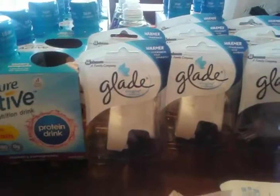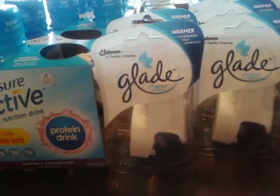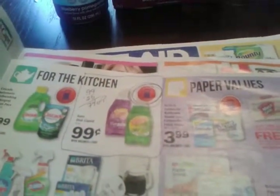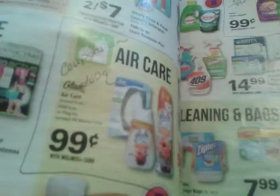The Gain was $0.99 this week and there was a $0.25 coupon on the Gain from Coupons.com. The Glade plug-in warmers are $0.99 and there was a $1.00 coupon on Coupons.com.